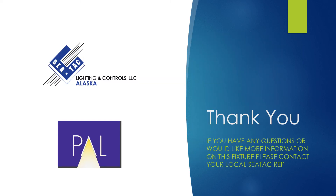Thank you for your time and watching this video. We truly do appreciate it. If you'd like more information on the AR300 or any of the products that we rep, please contact your local SeaTac rep. Thank you and have a great day.